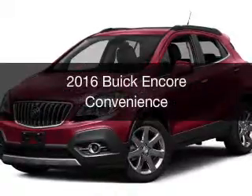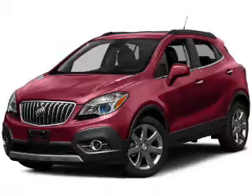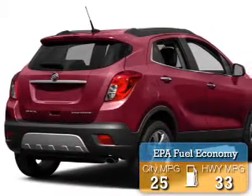This is a new 2016 Buick Encore. It's powered by front wheel drive, engine, and an automatic transmission. Great fuel efficiency saves you money by requiring fewer trips to the gas station.